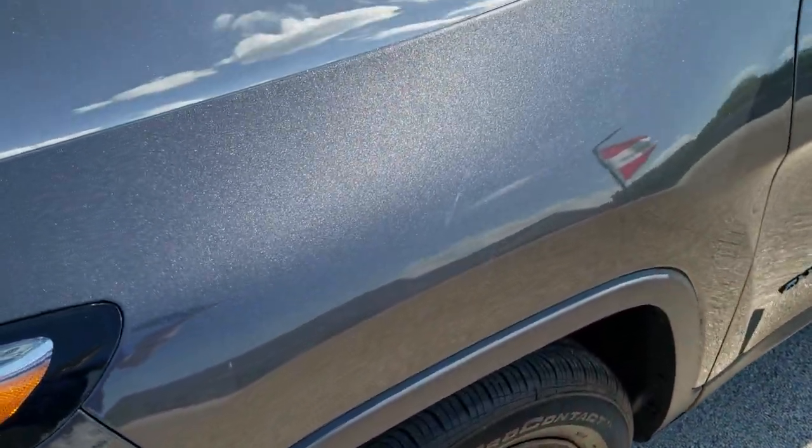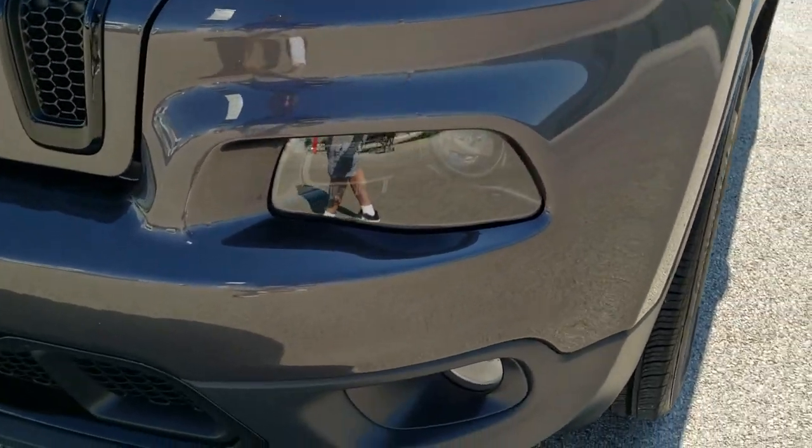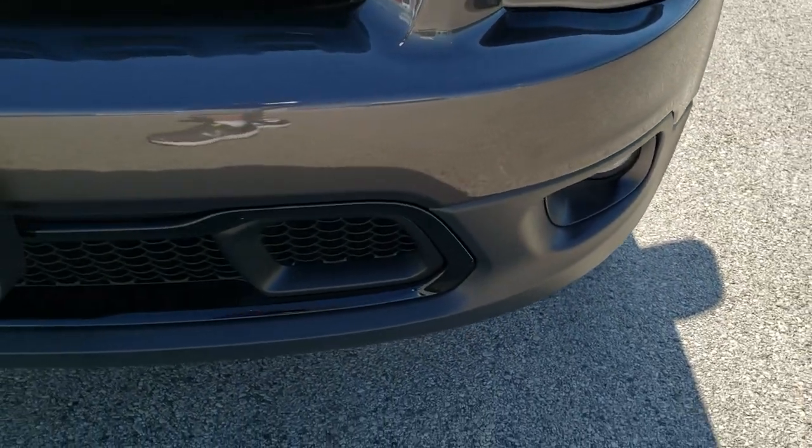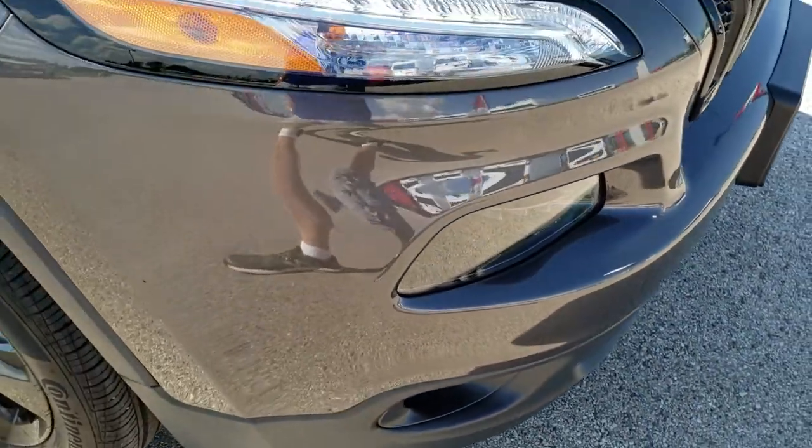Didn't see any dents or dings on that front fender. LED running lights, projector headlamps, factory fog lamps. Front bumper is in excellent shape — no dents, dings, scuffs or cracks on it.